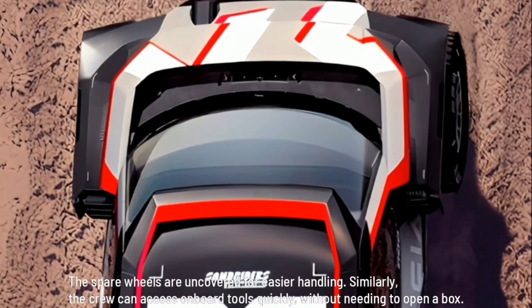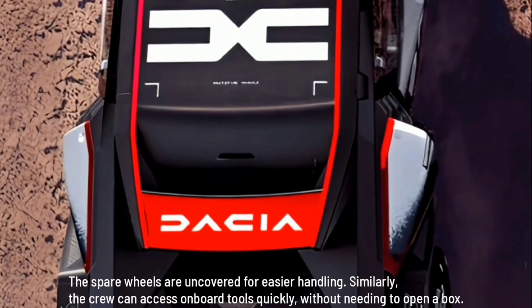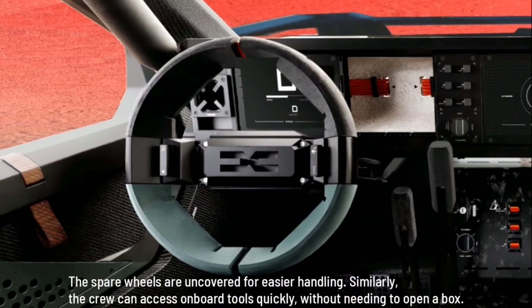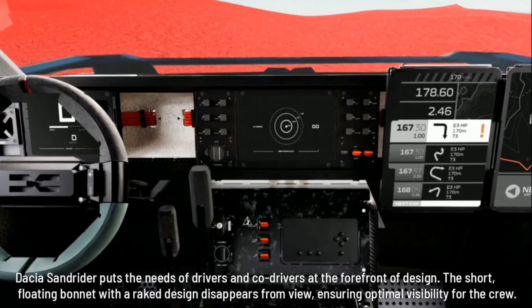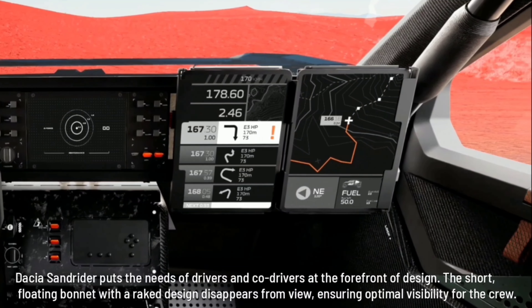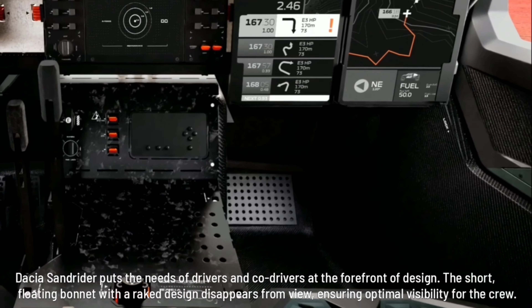The spare wheels are uncovered for easier handling, and the crew can access onboard tools quickly without needing to open a box. Dacia Sandrider puts the needs of drivers and co-drivers at the forefront of design. The short, floating bonnet with a rake design disappears from view, ensuring optimal visibility for the crew.